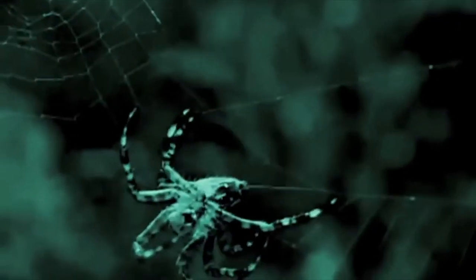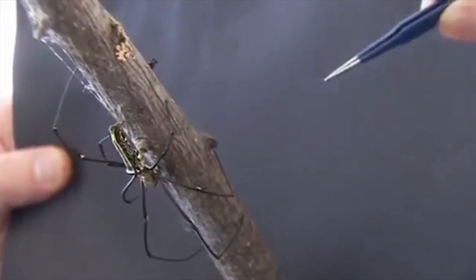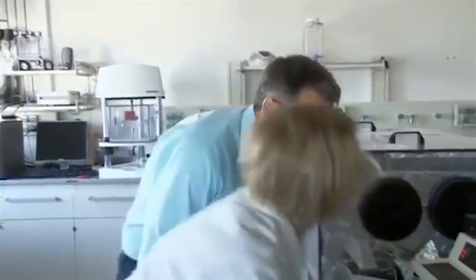Plenty of insects produce silk, a fine continuous protein fiber they generally use to cocoon delicate larvae. But the arachnids perfected silk spinning to an even greater art form — a marvel of engineering that humans are still trying to exploit and replicate.